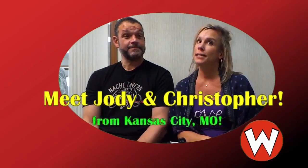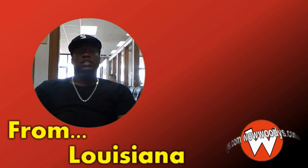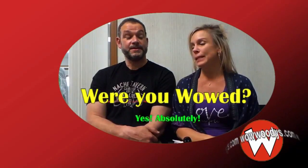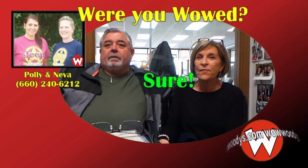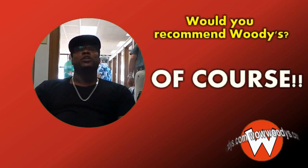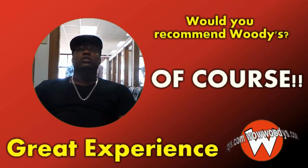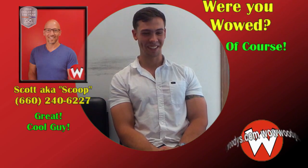Customers from the Kansas City area, Shawnee, Montrose, Colorado, Claremore, Oklahoma, and Parkville, Missouri share their positive experiences, with one noting they're from Southern California. They express enthusiastic endorsement of Woody's Automotive Group, saying it's a great experience for anyone shopping for any kind of vehicle.